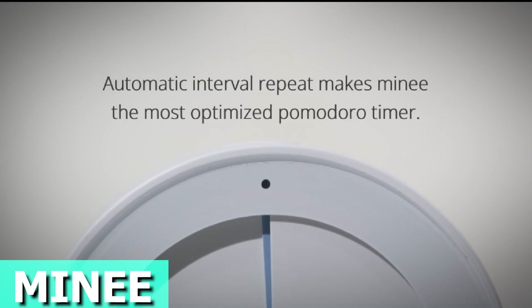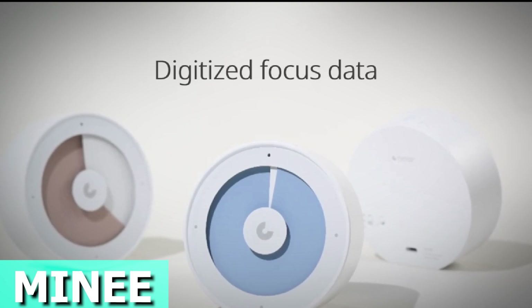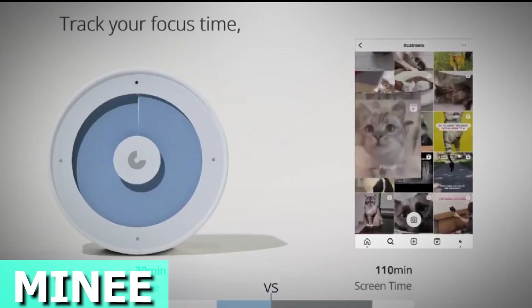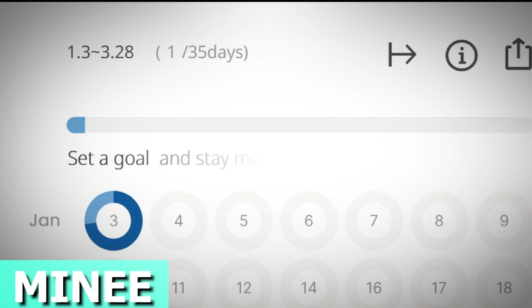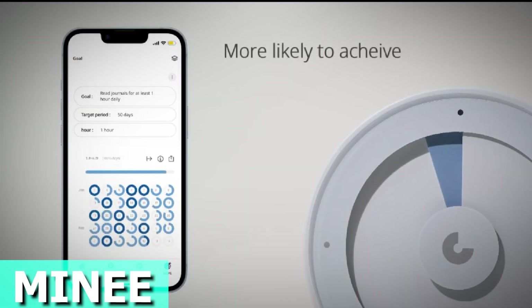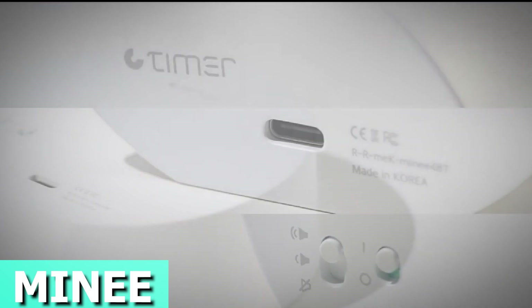Known for its cool design, Minie ditches the numbers and keeps things simple. The upgraded Minie Timer links up with your smartphone through Bluetooth, giving you cool perks in setting different focus times, tracking long-term goals, auto-recording your usage, and activating Deep Focus mode right from your phone. Following the Pomodoro technique, Minie Timer lets you tweak focus and reset times, running non-stop for an entire day. It's your personal performance tracker, acting like a cheerleader for your goals.